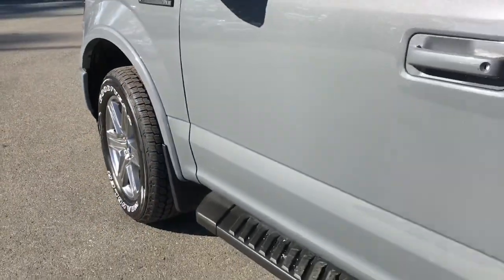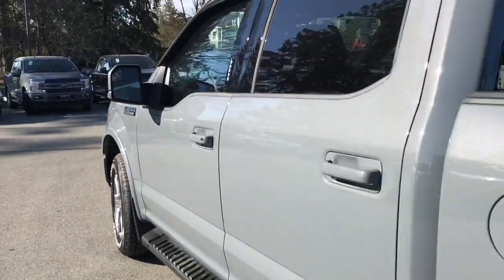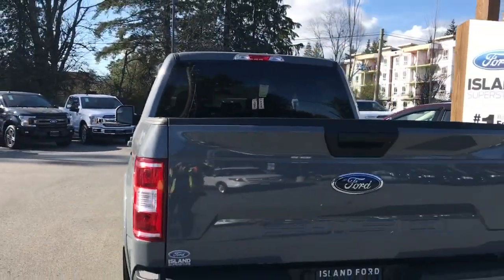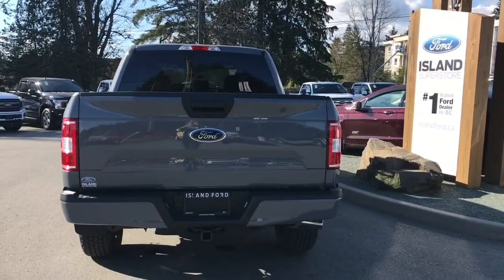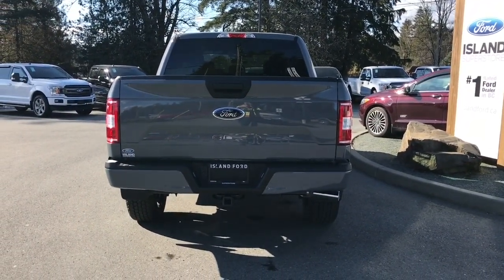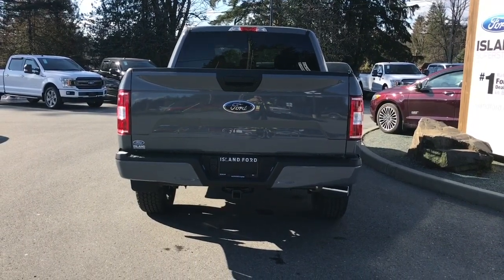20-inch wheels, mud flaps, running boards, body-coloured door handle, keyless entry keypad, and driver's side capless easy-fuel gas filler. The black handle extends to the tailgate — the tailgate is lockable and removable. Your backup camera is just below that handle, and you have a four- and seven-pin connector, as well as a trailer hitch and a locking spare tire.